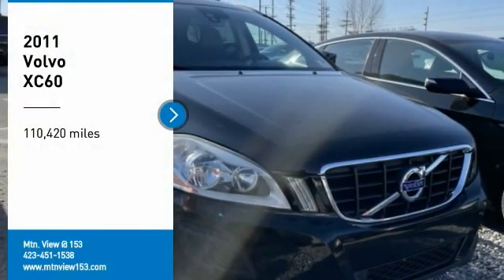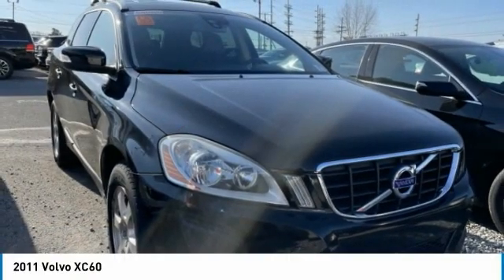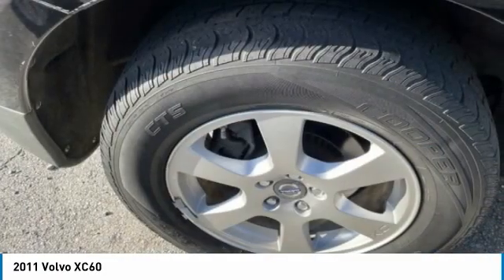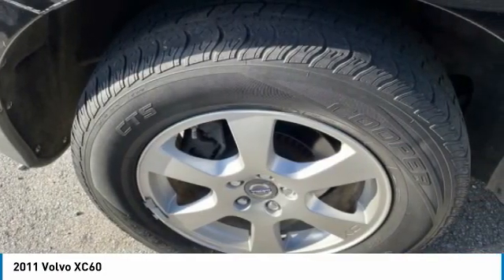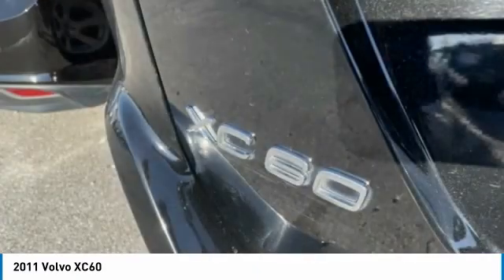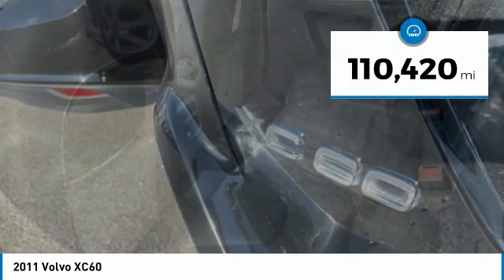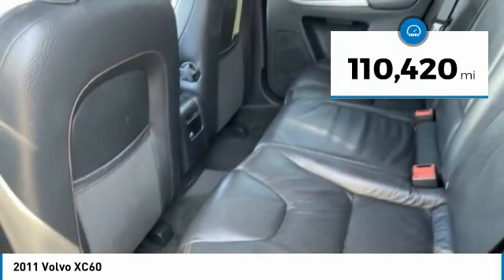Come test drive the 2011 XC60. From sidewalks to pathways in the blink of an eye, the XC60 was named a Consumer's Digest Best Buy in the Cars, Pickups, Minivans, SUVs, and Hybrids category. This vehicle has less than 115,000 miles.